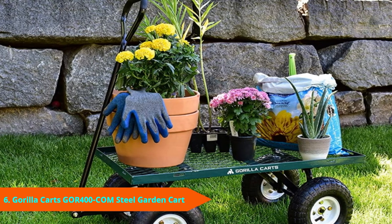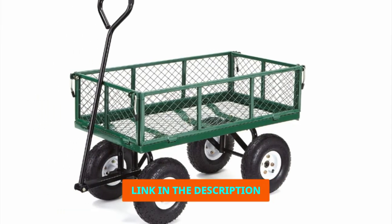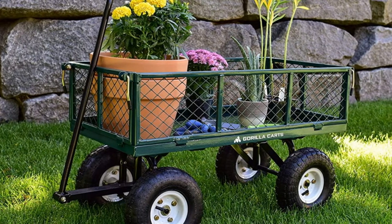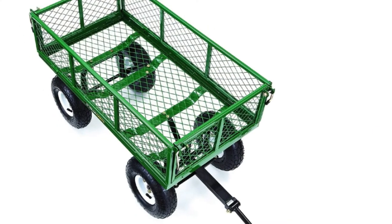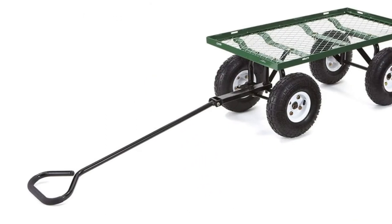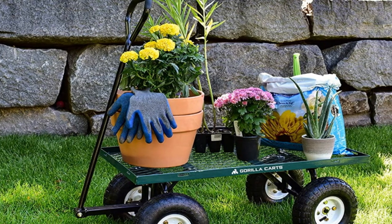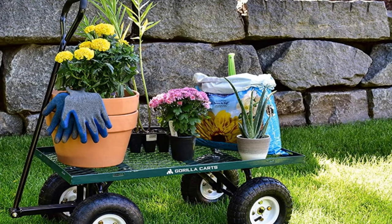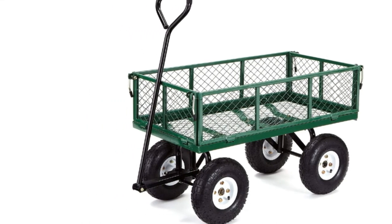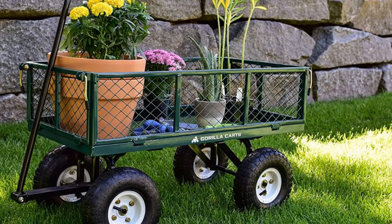The number 6 position is dominated by Gorilla Carts GOR400COM Steel Garden Cart. Weighing only 37.5 lbs and measuring 34 inches x 18 inches, the GOR400COM Garden Cart is an ideal option for tackling hard tasks when you are outdoors. The steel mesh sides are removable, so you can take them off when dealing with wide materials. This cart has a sturdy steel construction which allows it to handle up to 400 lbs. The pull handle is ergonomically curved to provide a large surface that you can hold with ease. With the 10-inch pneumatic tires, this garden cart can make its way through rough terrain including rocky areas. The tight-turn radius design allows you to make simple and easy maneuvers for optimum performance.